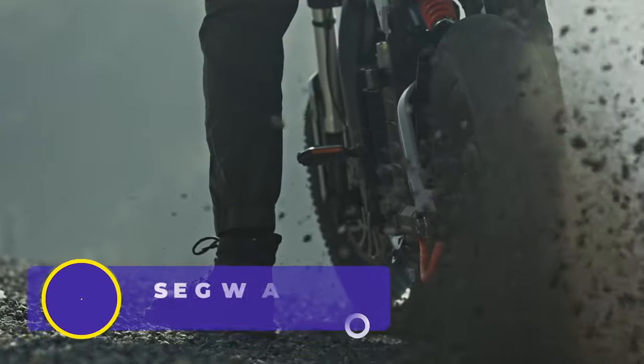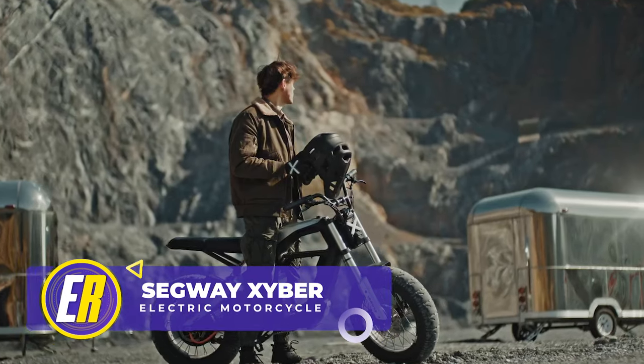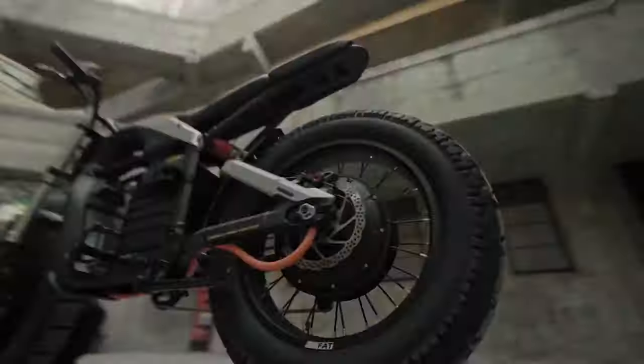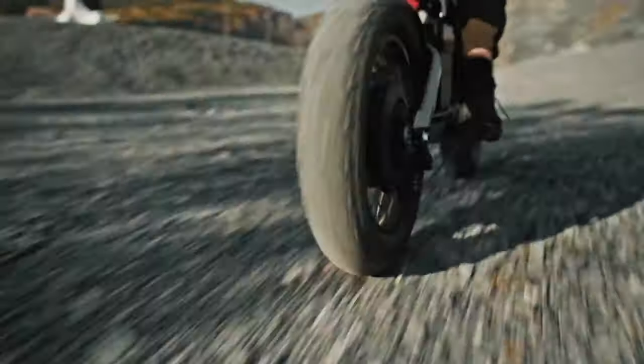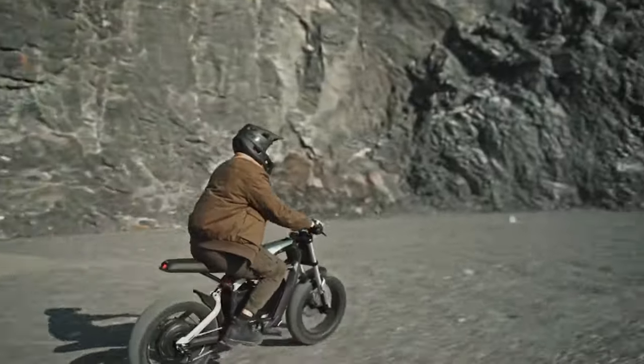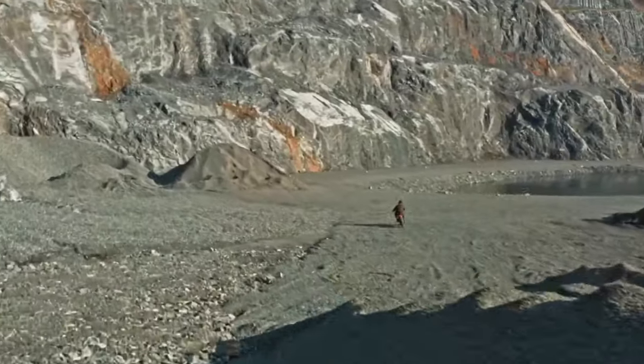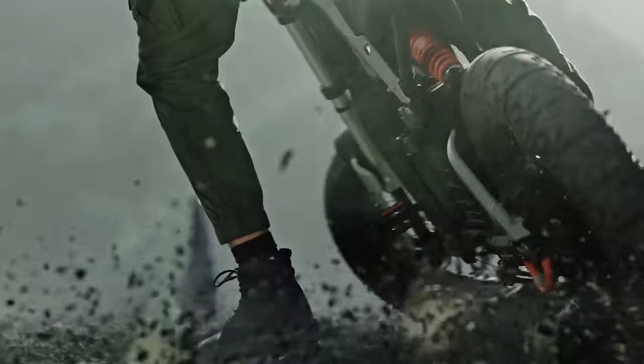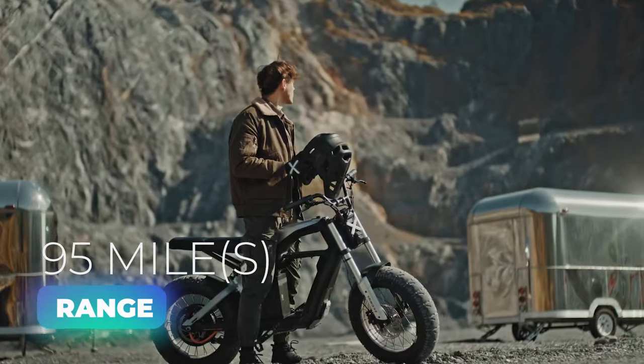The Segway Zyber is a new electric rideable that redefines the concept of electric bikes. This thing has pedals, but it's 100% pure badassery. It is designed for off-road terrain and long-distance travel, featuring a motorcycle-class frame and an extra-large seat. The Zyber has a dual battery system providing a range of up to 95 miles on a single charge.